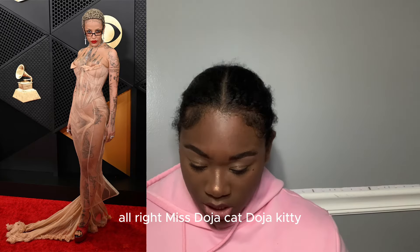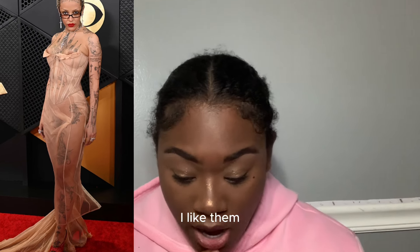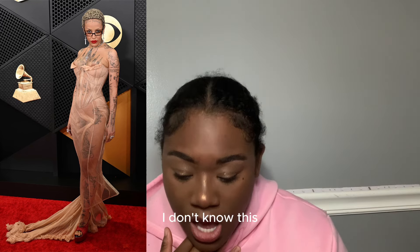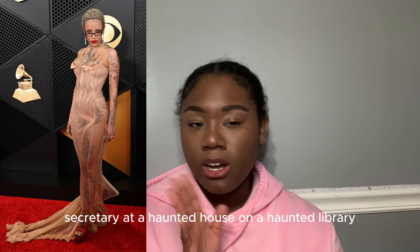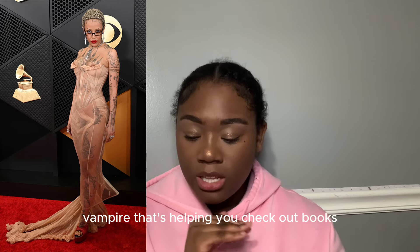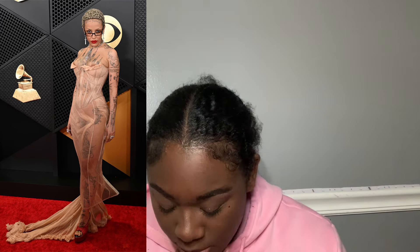Doja Cat — I like it and I don't like it at the same time. Something's off — maybe the tattoos, which I think are mostly temporary. It's giving sexy secretary at a haunted library, like a vampire secretary helping you check out books and pass your chemistry test. But I like it though. 9.5.